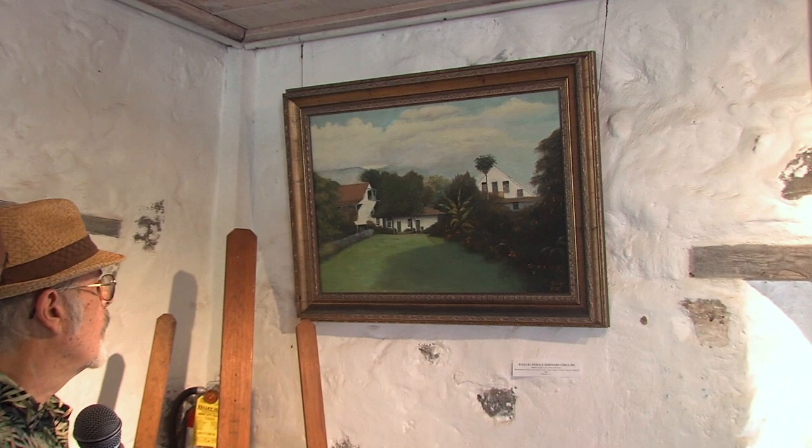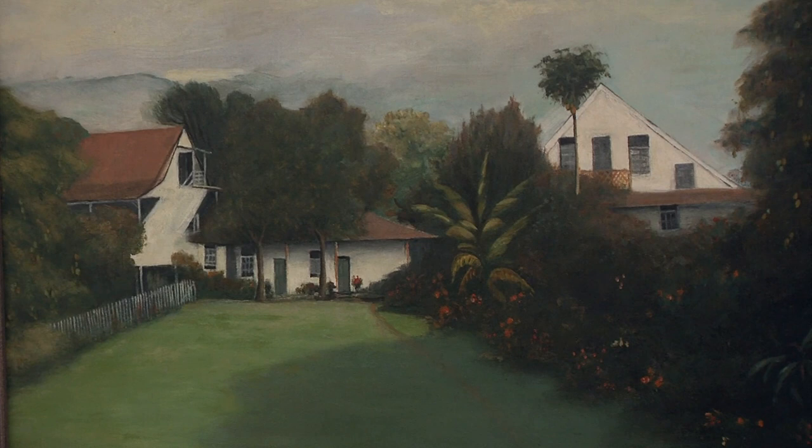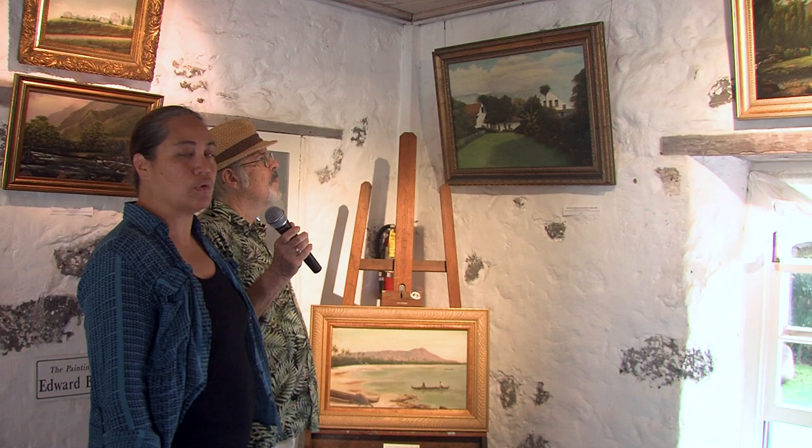We have a painting of the Bailey House and buildings. This one depicts the Wailuku Female Seminary. The rendering on the right is the museum itself. The middle portion is the exhibition hall we're going to visit. The building on the left-hand side no longer exists — that was the female seminary. His perspective is looking iuka, as if you were standing near Ka'ahumanu Church looking up towards Iao.